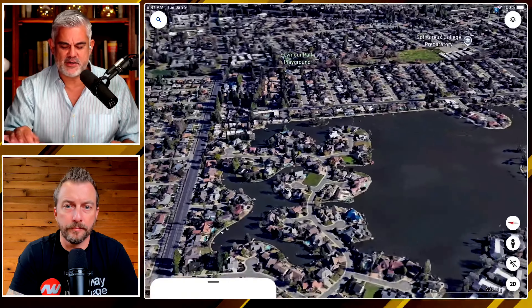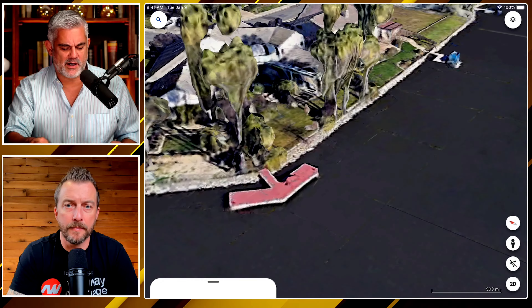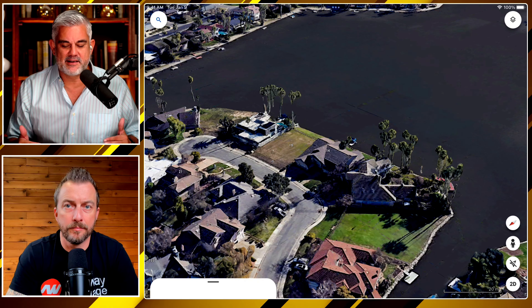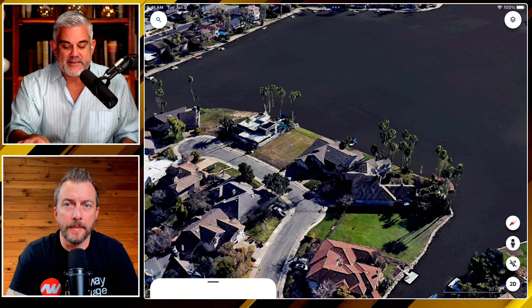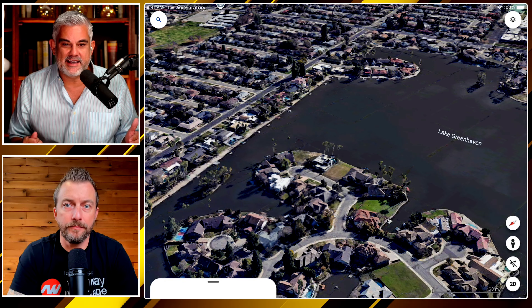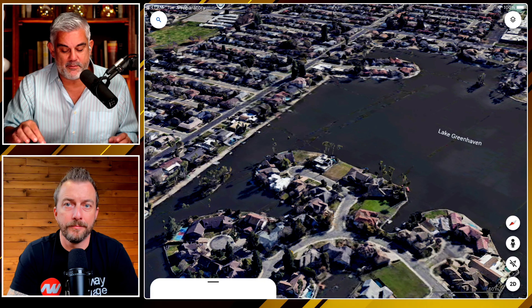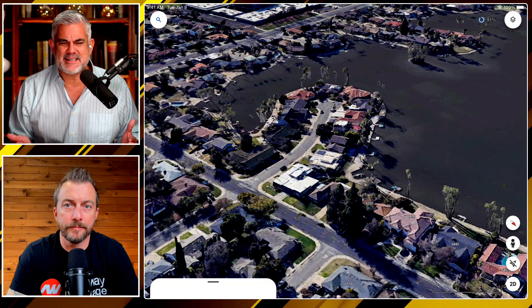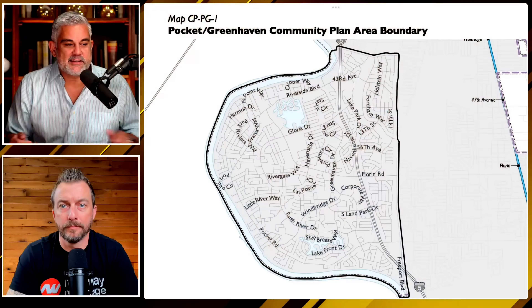If you've always wanted a house on the water with a boat dock — this is where you do it. One of the things I always notice is everyone's focused on Folsom and El Dorado Hills. These areas go under the radar because people don't really showcase them — they're not new home central, but they're really amazing houses, right on the water. If you ask anyone in Sacramento about the Pocket Greenhaven, the majority are going to say, 'Oh my God, I love the Pocket.' But people coming in from the Bay Area aren't going to know about these spots — they'll go straight to Folsom or Elk Grove.